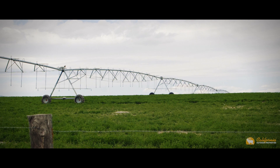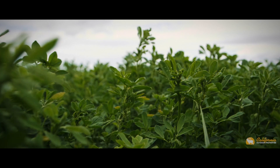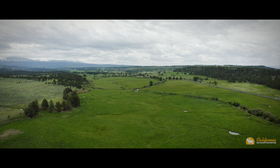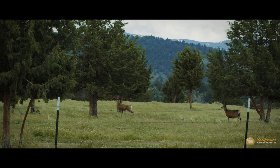Two pivots, wheel lines, and two wells aid in the hay production, benefiting not only the livestock performance and gains. The grazing management on this ranch is well planned, in turn improving the wildlife habitat. Aspen groves and riparian areas create an environment filled with mule deer.